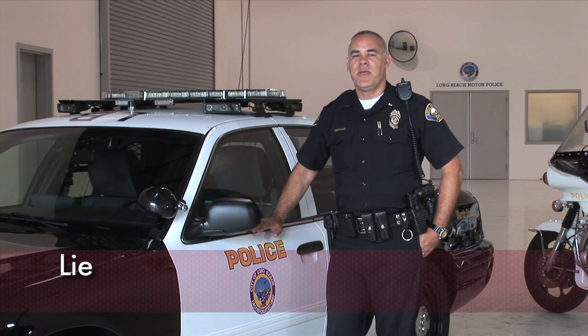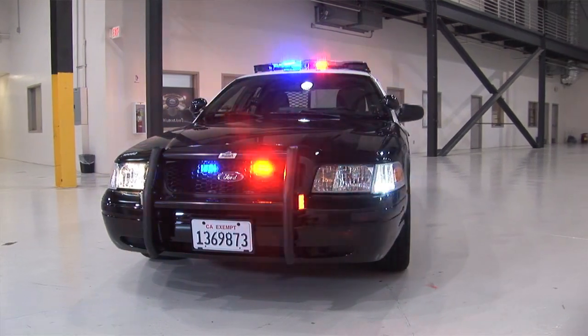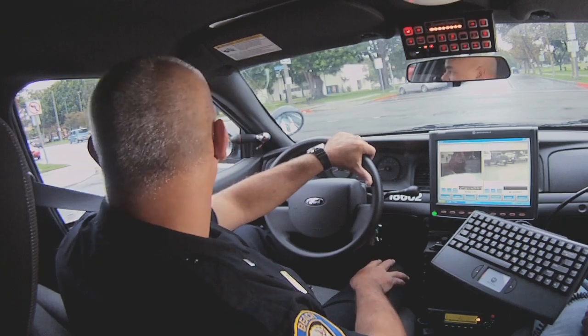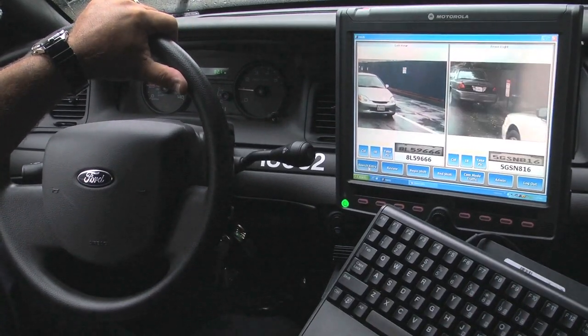Long Beach Police Department has been using ALPR for over six years. Really excited about the technology — we've come a long way. This car here represents the latest generation of ALPR equipment that we have. We believe in technology, the detectives believe in technology, and we're utilizing it on a regular basis. We started off with four cars. I'm currently working on a deployment of 30 ALPR cars, and our fleet's going to have about 45 when we're done. What we're looking at on this computer is the latest generation of Pages, which is our program we use for automated license plate recognition, or ALPR.